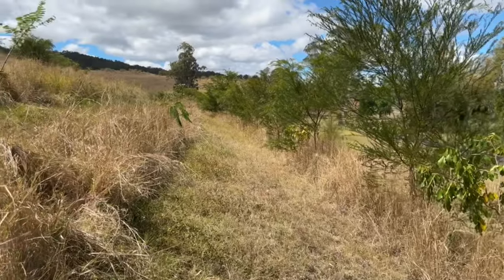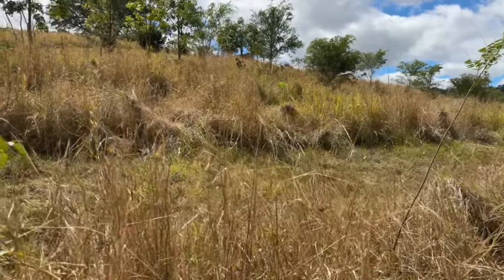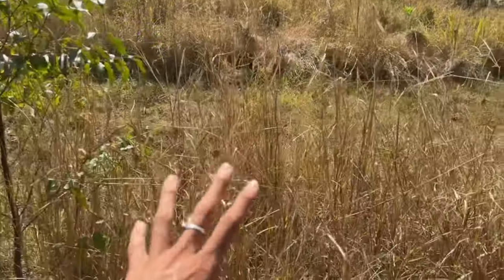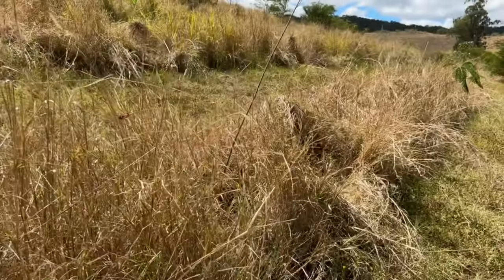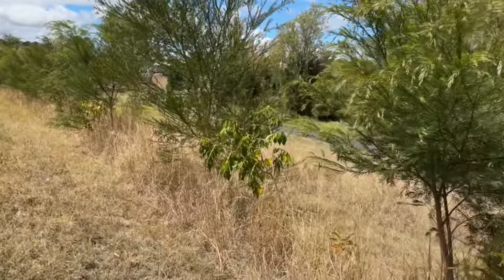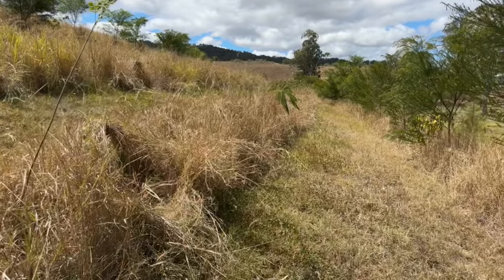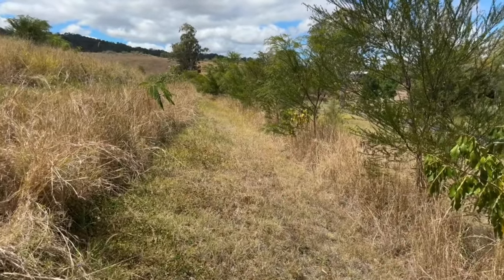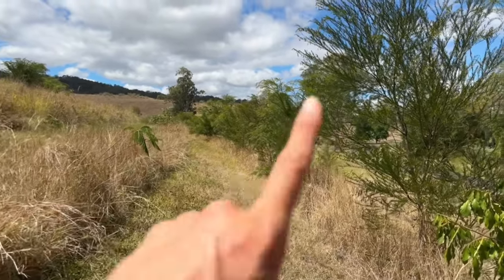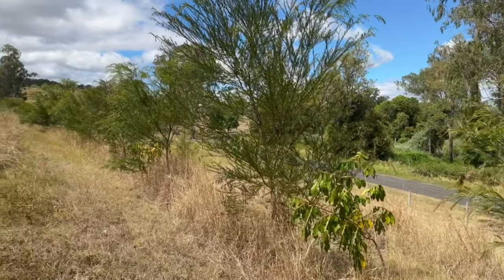Unless we installed a bore and set up irrigation systems or dug swales, so what we've done is planted all the trees on contour. You can see at the moment they're being protected from the scorching sun with these grass rows. What would happen is we'd get these heavy downpours, the rain would sheet off the hill and go straight onto the road and we'd lose it. So having these grass rows on contour really helps slow the flow of water off the hill and concentrate it into the tree rows where it is really needed. These acacias are also a fantastic Australian native and they fix nitrogen.